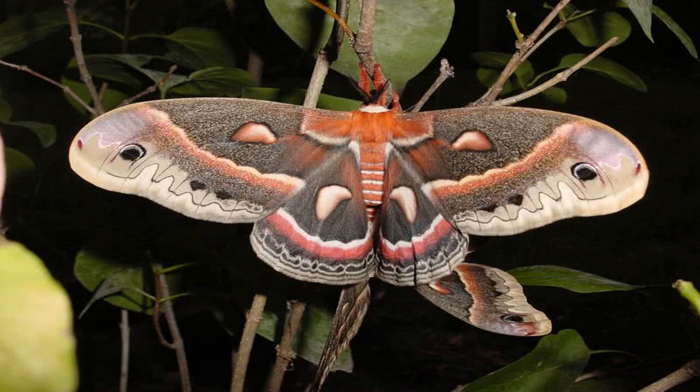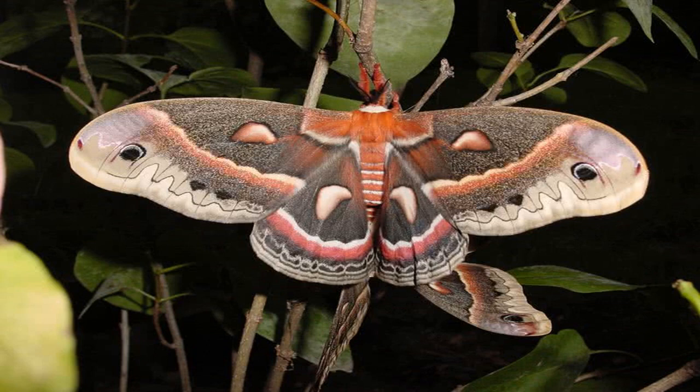They feed on poisonous ragwort leaves. The bright color of the larvae is a warning to potential predators. When it emerges as a moth, this species has a body length up to 30 mm and a wingspan between 35 and 45 mm. These moths are mostly active at night, but they can also be seen during the daytime.